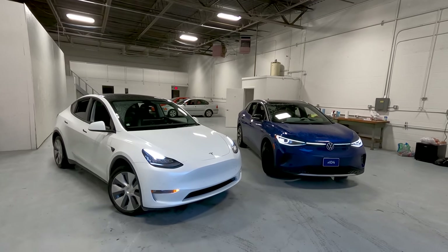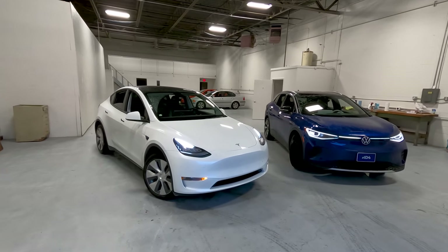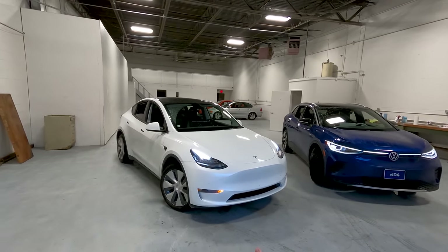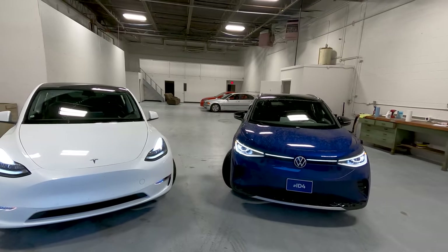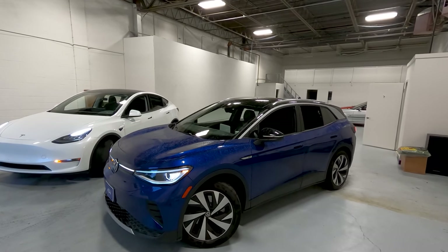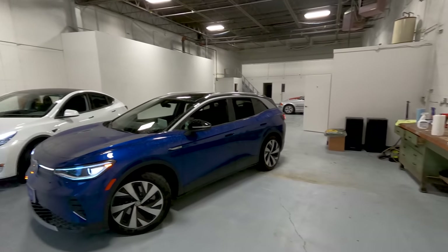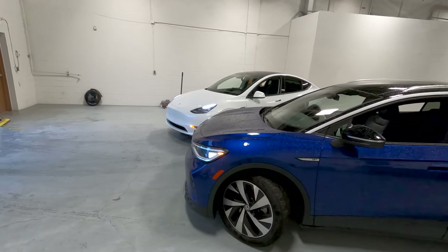Right off the bat, comparisons are tough. Why? Because we own this car. We are familiar with it. We know how everything works, we know its quirks, its ups and its downs, and it's hard to remove the familiarity aspect when getting into a new car for just a short amount of time. I can remove my biases about good and bad things, but I can't remove my familiarity — the fact that I get in and know exactly how to adjust the climate control, how to turn the radio on. It takes time to get used to how those things work in the Volkswagen.